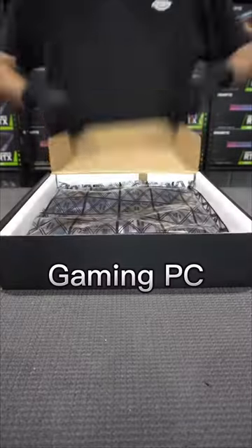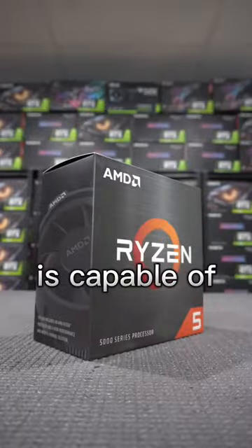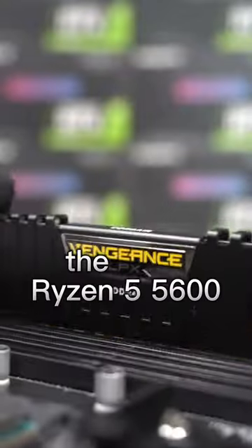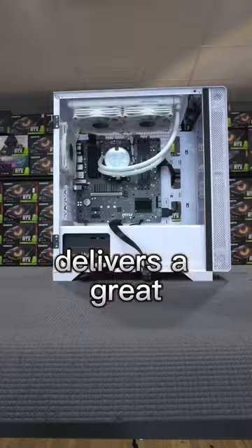Today we're building a pre-built gaming PC with the best GPU that no one is talking about. This rig is capable of averaging 130 FPS on Warzone at ultra settings. We've started this PC off by dropping in the Ryzen 5 5600 — a 6 core, 12 thread CPU that delivers a great gaming punch.